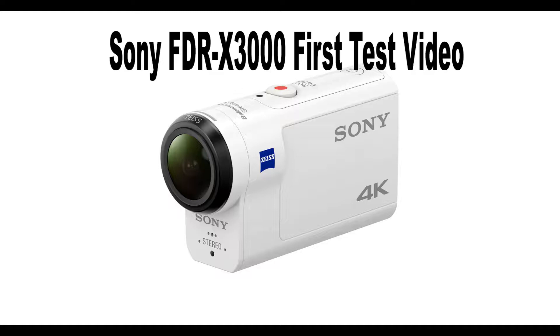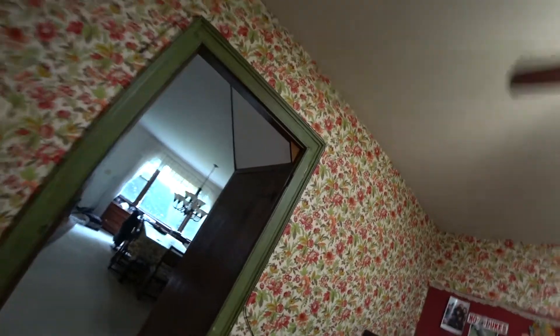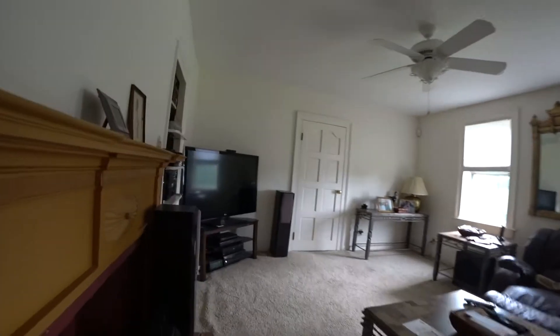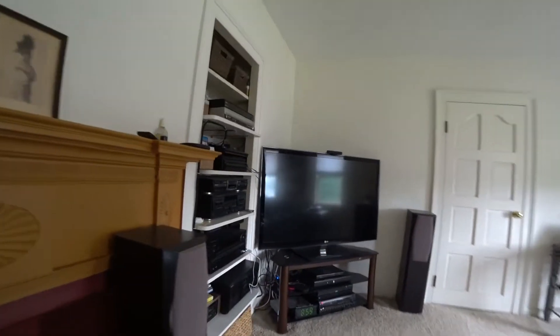So this is my first video that I made with it and I'm really happy. Check this out. This time I'm going to go around and really test the camera. Let's walk around my house and look at what's going on. This is my house guys. Let's get a view of how things look.